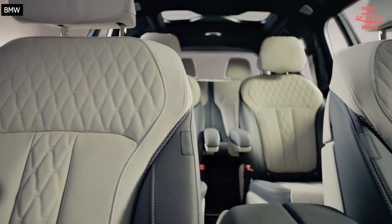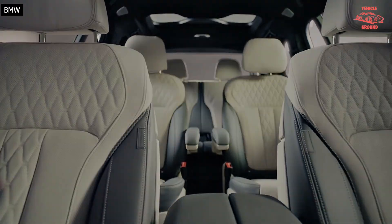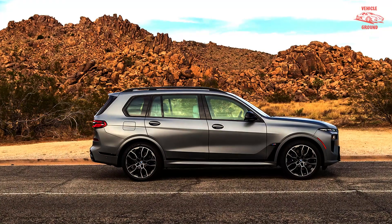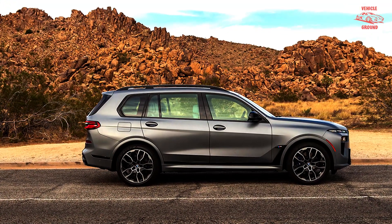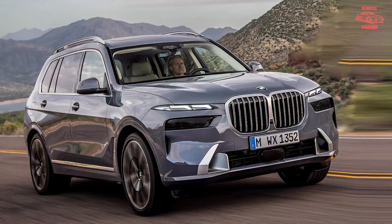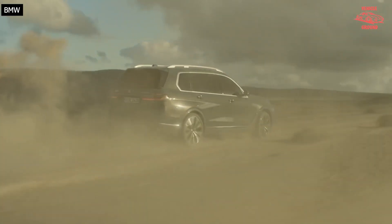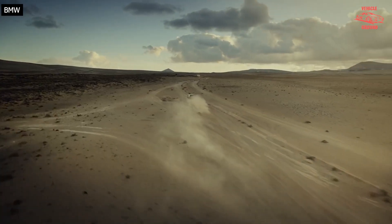In typical driving, this engine is quiet and well-mannered, but rev it past 4,000 RPM or so and it emits a sporty growl, reminding you that BMW was once known for sporty coupes and sedans. This X7's acceleration also calls to mind those sporty coupes and sedans.